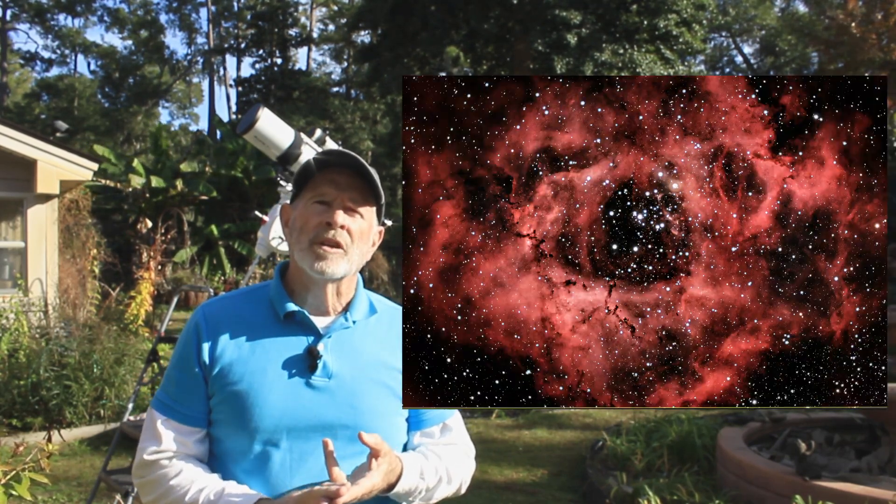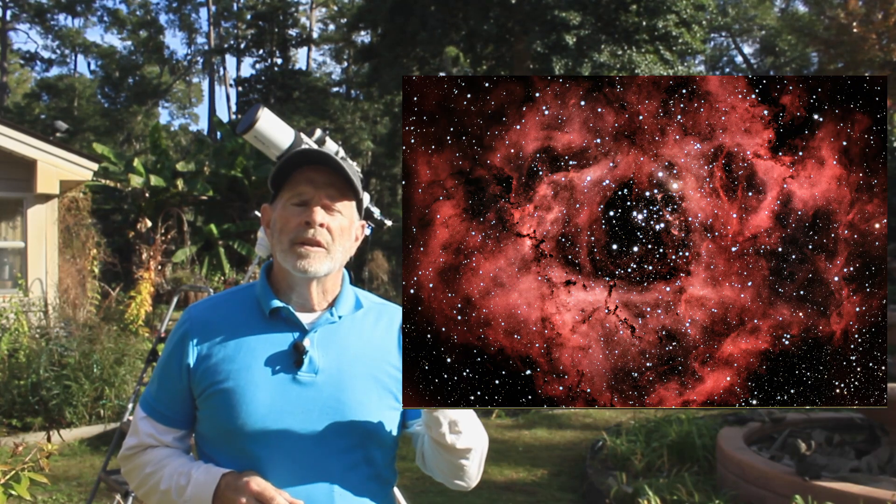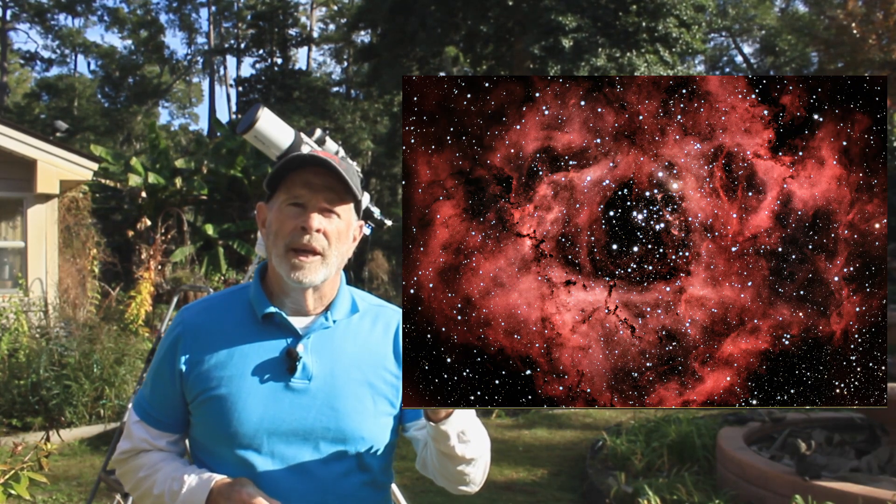Welcome to my YouTube channel Heavenly Backyard Astronomy. I do a lot of videos on deep space objects, the galaxies and the nebulae up in the sky. Recently I just shot the Rosette Nebula and the Orion Nebula.